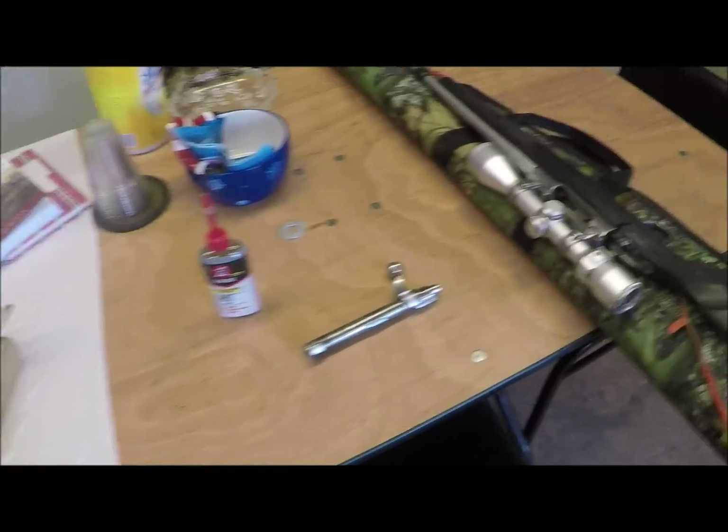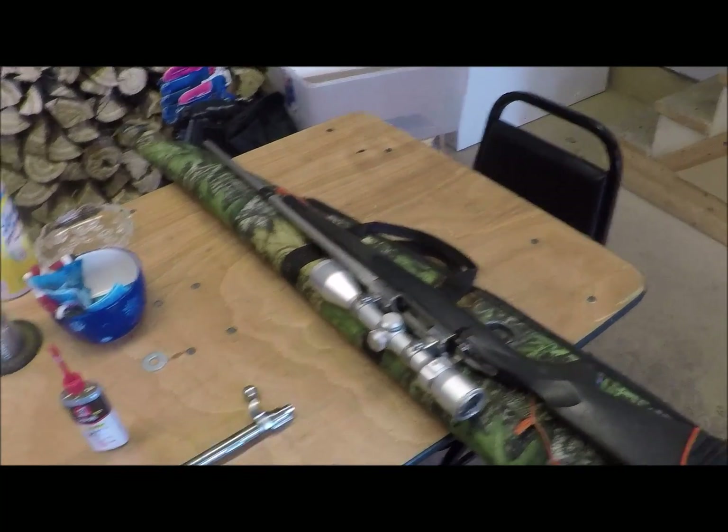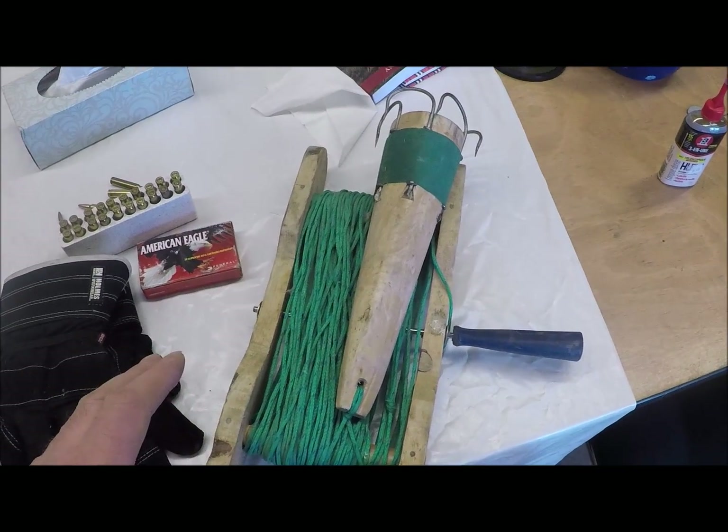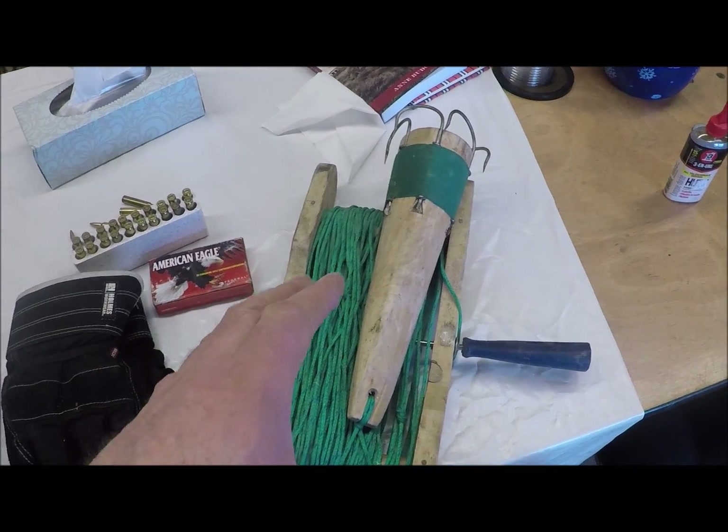Just getting the last little bit of gear together. I'm going to clean up my .223 Ruger and make sure I take my floating jigger. A lot safer if you get a seal or a duck using a floating jigger.